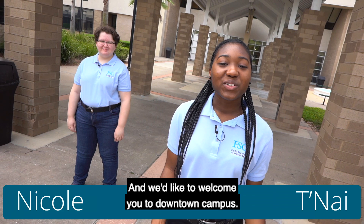Hello, my name is Tunae and I'm Nicole, and we're student ambassadors. We'd like to welcome you to the downtown campus, where we offer a variety of degrees and certificates. Come on, let us show you around.